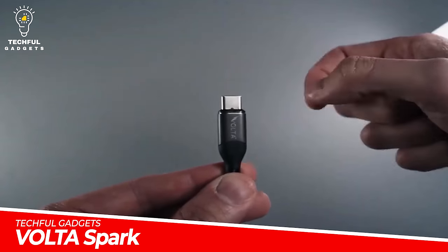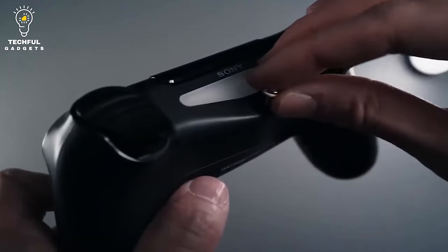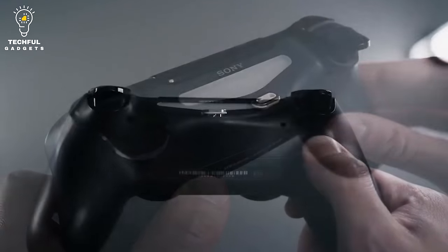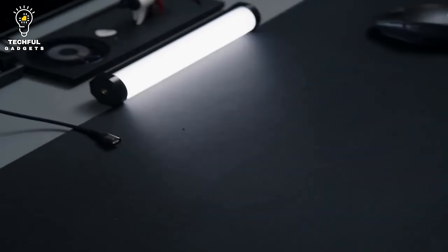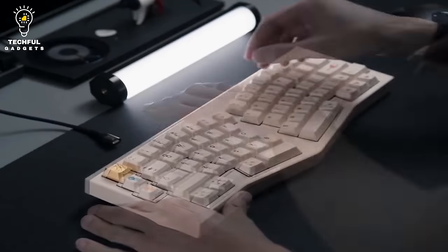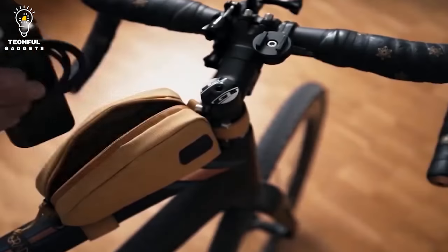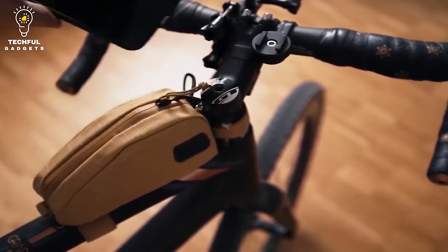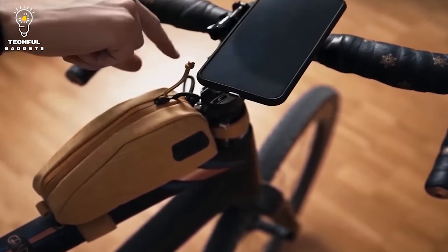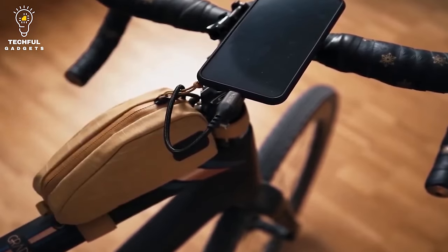Volta Spark charging cable — your last stop to solve all your charging needs. Declutter your life and save yourself hundreds of dollars every year buying new cables. Volta Spark is a truly universal magnetic charging cable built to last a lifetime. Built with premium military-grade materials and improved physical features, Volta Spark can withstand the tugs and snaps that destroy other cables.